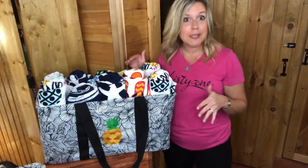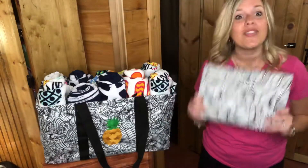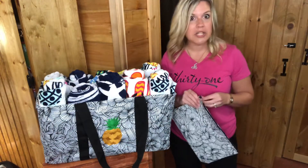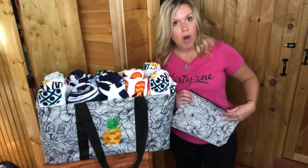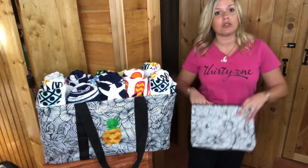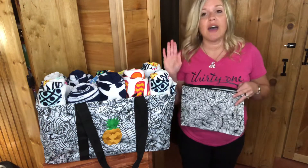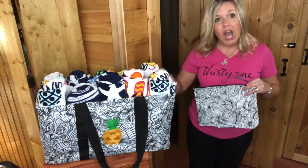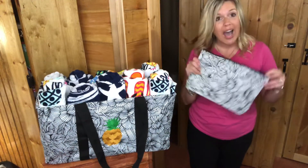I have a zipper pouch. You cannot have a large utility tote without a zipper pouch. Your zippered pouch can hold all those little extra things. So when I'm sending my kids to my mom's, I have their toothbrush in here, their little travel-size shampoos, and extra medicine in case they need anything.